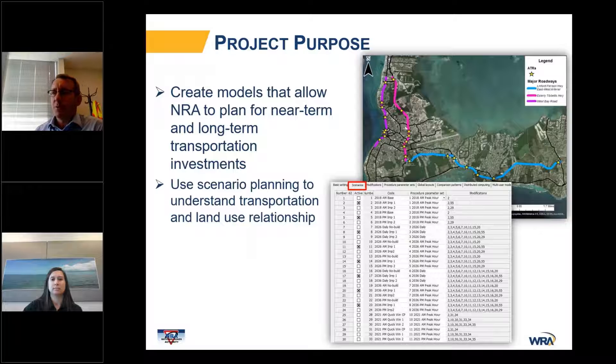The purpose of our effort was to create a suite of modeling tools that would allow the National Roads Authority to plan for both near-term and long-term transportation investments, including scenario planning to test different land use policy decisions and transportation investments. One thing to note: when we were doing intercept surveys and said we were working for the NRA, that caused some consternation, so we learned to say National Roads Authority, not NRA.